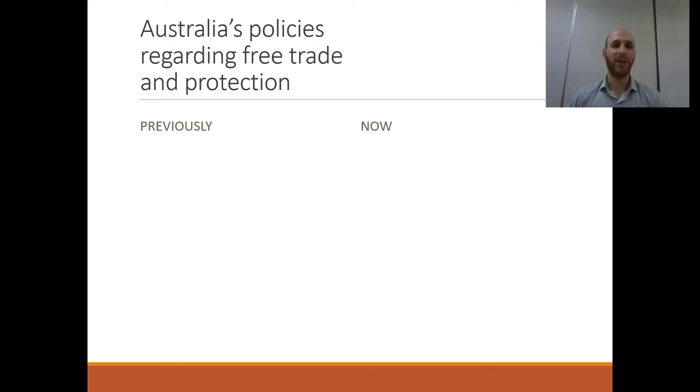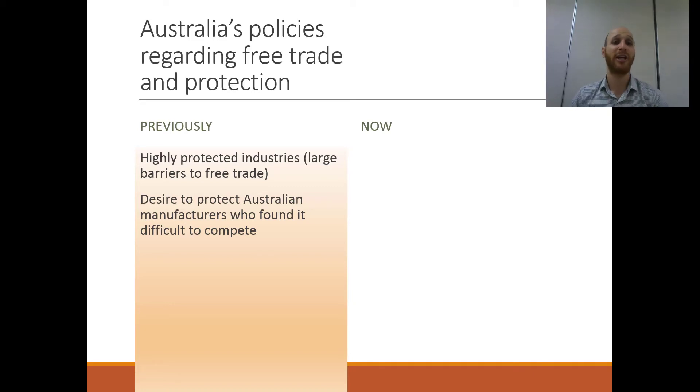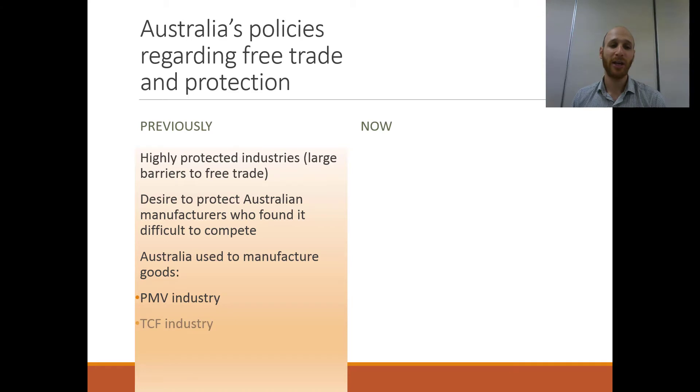Let's do a small history lesson. If we think about Australia's policies regarding free trade and protection and cast our minds back, Australia used to be highly protected with large barriers to free trade. There was a desire to protect Australian manufacturers who found it difficult to compete on world markets. We used to have quite a thriving manufacturing sector in passenger motor vehicles (PMV) and textile, clothing and footwear (TCF), and these industries were protected to give them support against foreign competition.